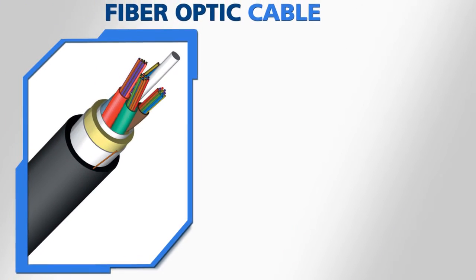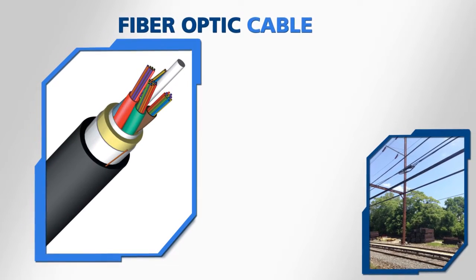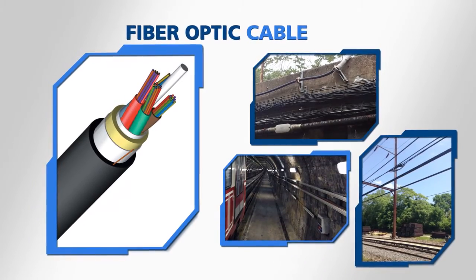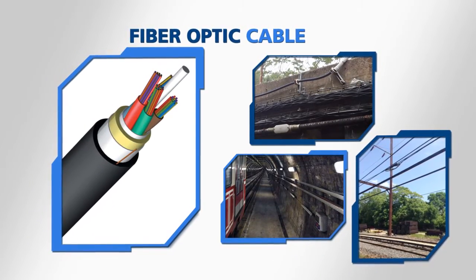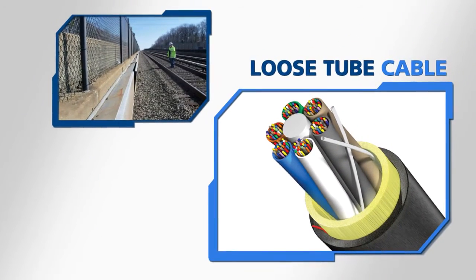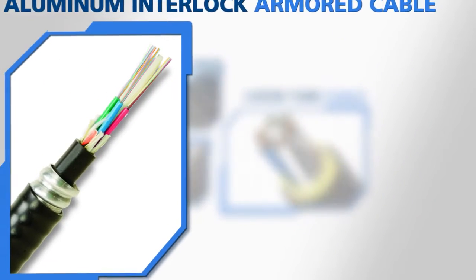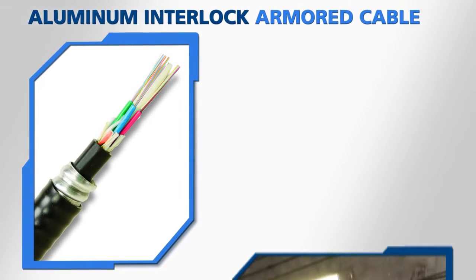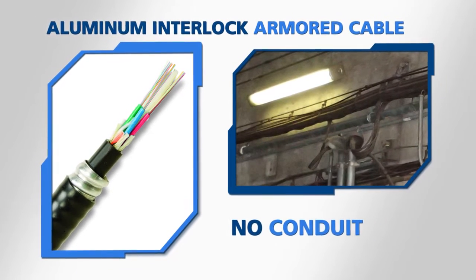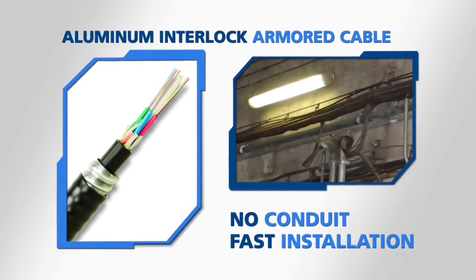The solution begins with fiber-optic cable. Applications include aerial, self-supporting installations along the railway catenary or other structures present on the wayside or within tunnels. Loose-tube cables are often deployed in underground ducts, troughs, or directly buried along waysides. AFL's aluminum interlock armored cables are directly installed in tunnels and stations, eliminating the need for conduit and enabling fast installation in crowded locations.